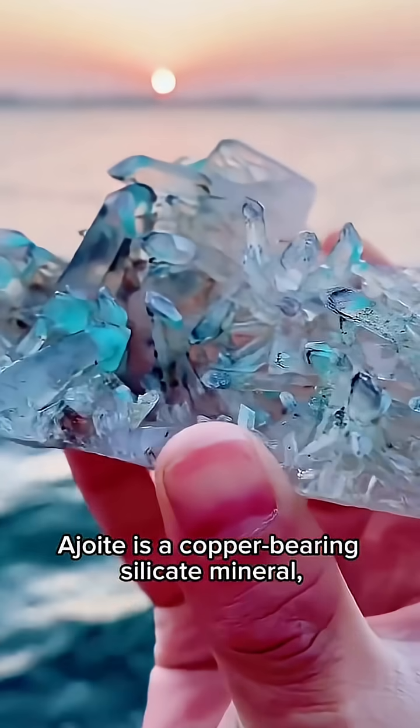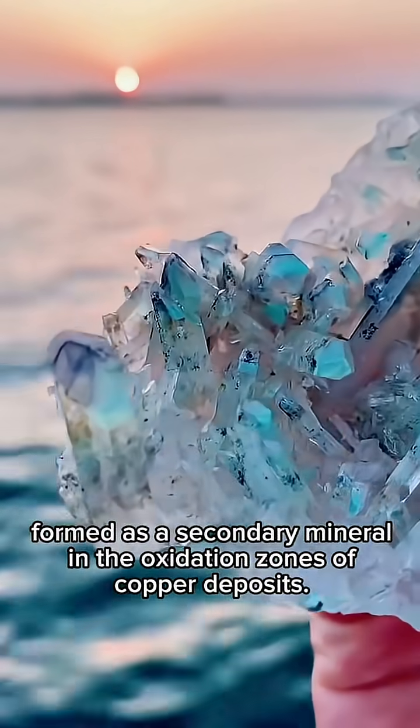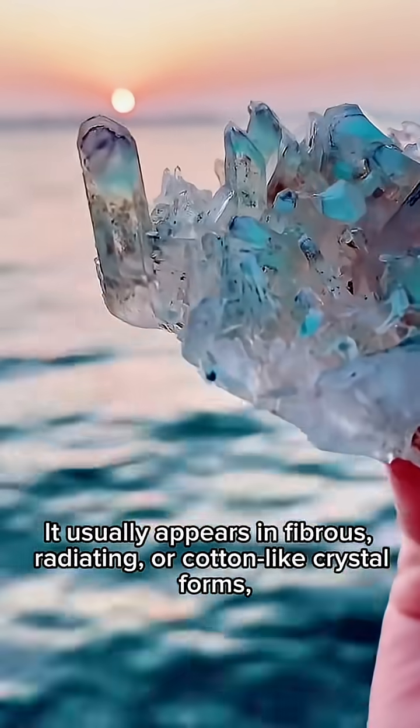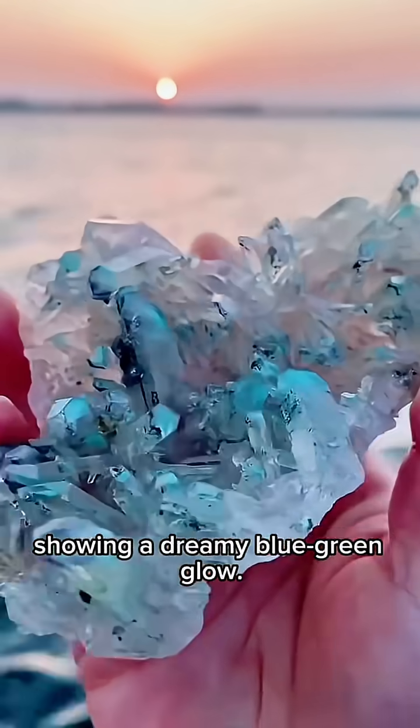A joint is a copper-bearing silicate mineral, formed as a secondary mineral in the oxidation zones of copper deposits. It usually appears in fibrous, radiating, or cotton-like crystal forms, showing a dreamy blue-green glow.